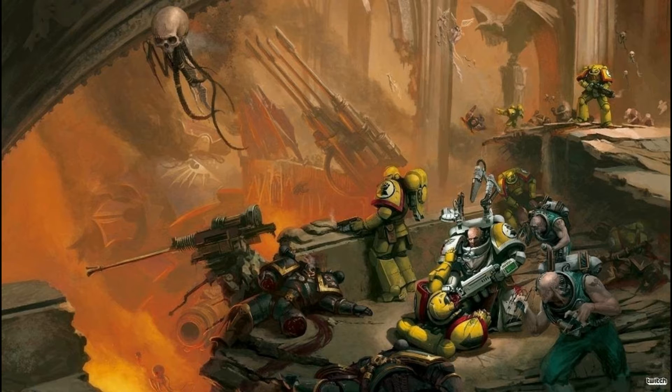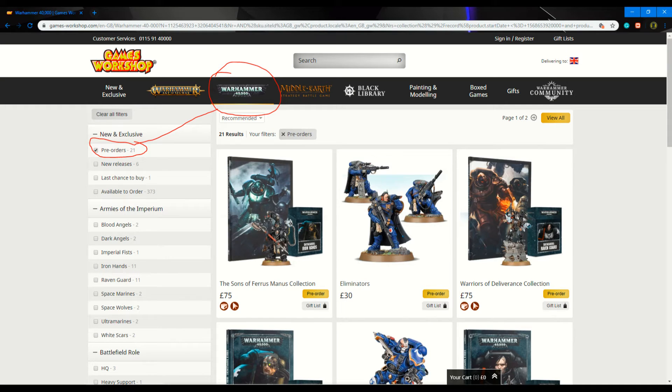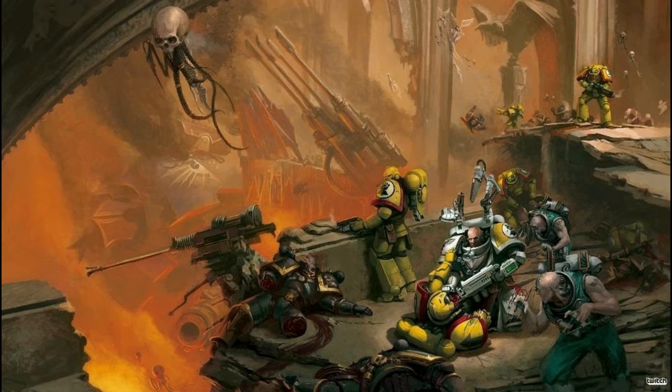If you don't know where to go on the website, you go over to the Warhammer website, any browser you use. You click on Warhammer 40,000 and then you click on Pre-orders. Then you go over to the New and Exclusive section — that's where Pre-orders is located. You can pre-order stuff there and also see what new models have come out or online items.